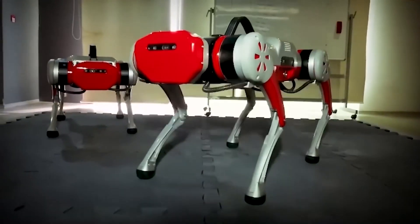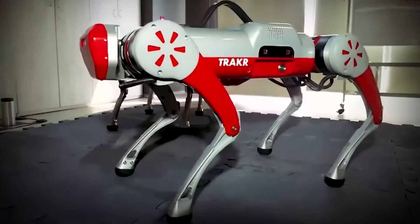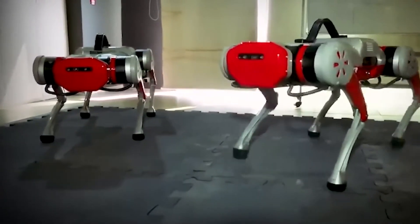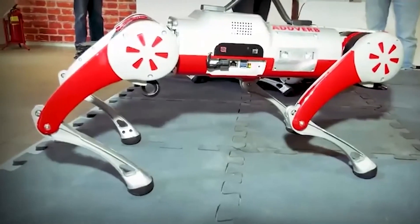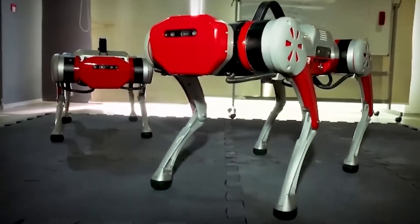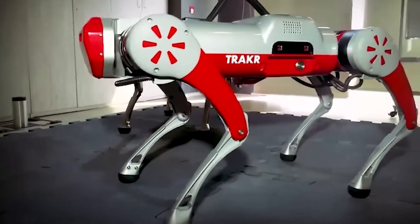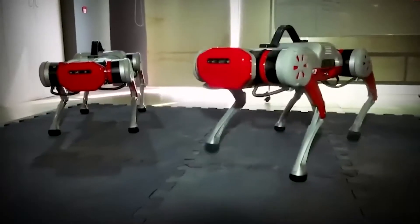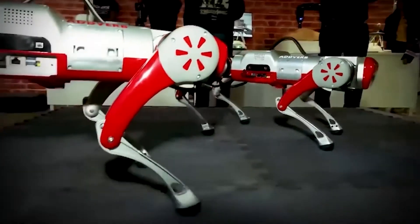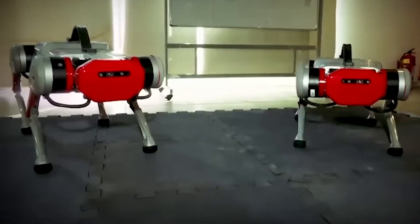In February 2020, Adverb introduced Tracker, India's first assistive dog robot built for inspections, patrols, and surveillance. Designed for agility and adaptability, Tracker is suited to sectors like construction, oil exploration, defense, and security. It debuted alongside the Heal Medical Cobot and Synchro Collaborative Robot at IT Logi Amity India 2020, all aimed at boosting efficiency, safety, and versatility.